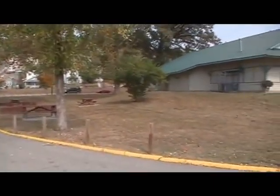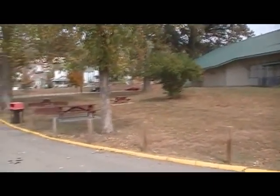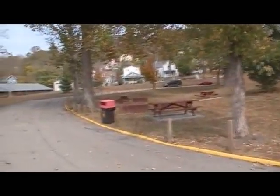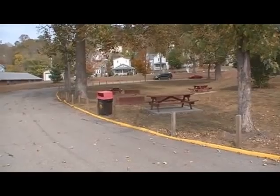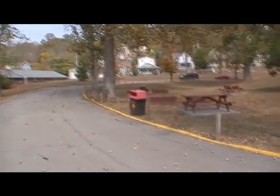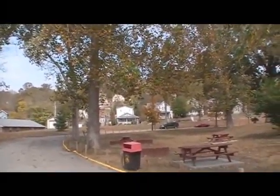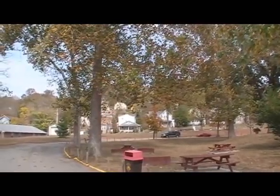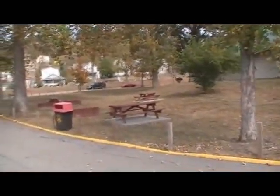I still have another park to get on here, but the problem is I want to get it when there aren't many people there. Maybe the next couple of days I'll be able to get that one and show that to y'all. Now, as you guys can tell, up here on the hillsides where I live — I don't live too far from the park — there's all hills.